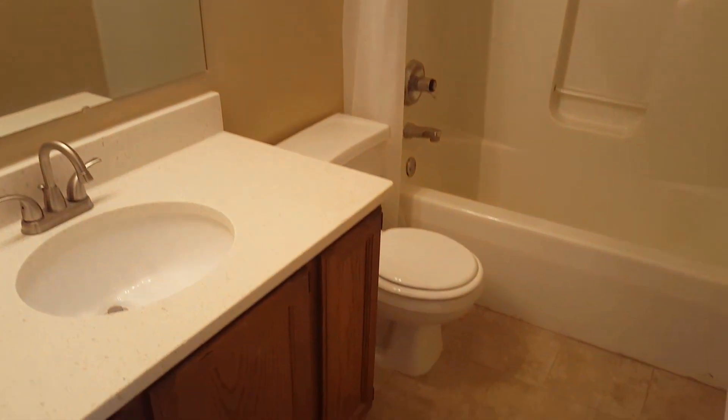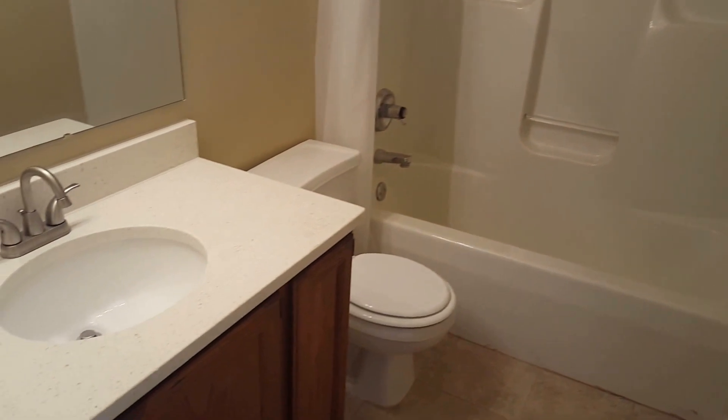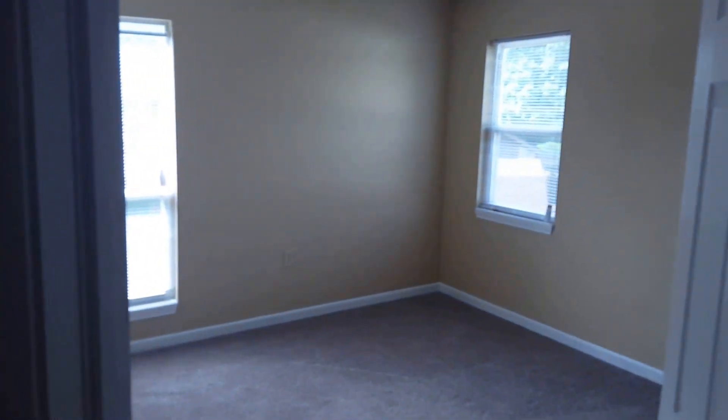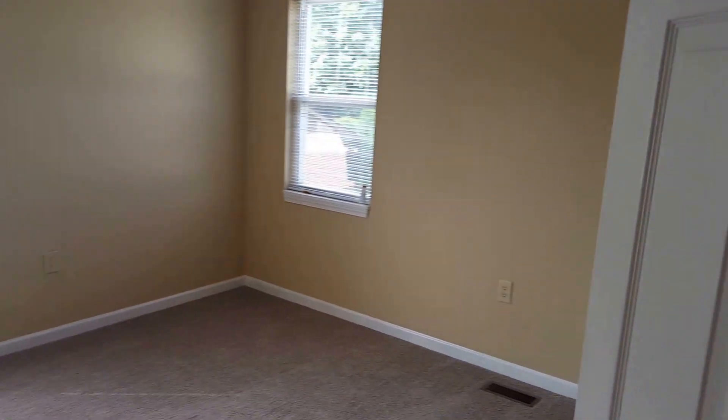There's a third bathroom up here — a full shower and tub with updated vanity top, faucet, and tile flooring. At the end of the hall we've got two spare bedrooms, including bedroom three which has a walk-in closet.